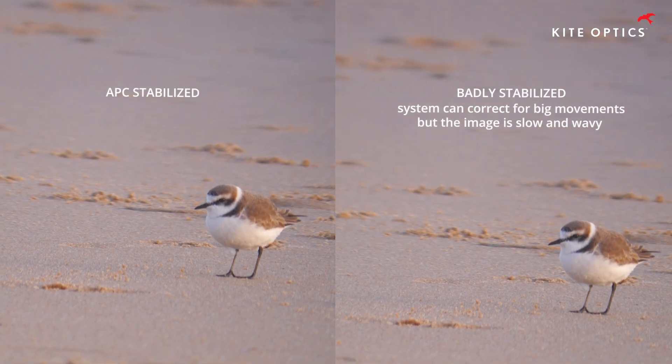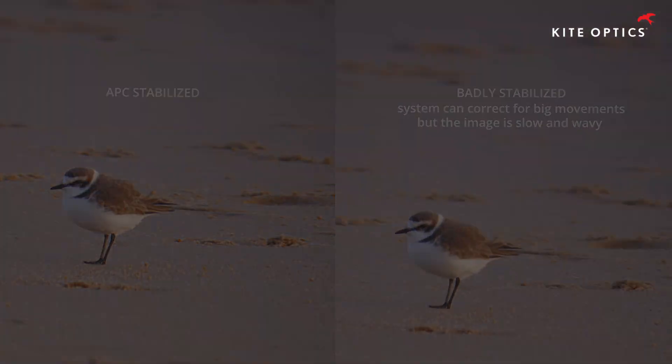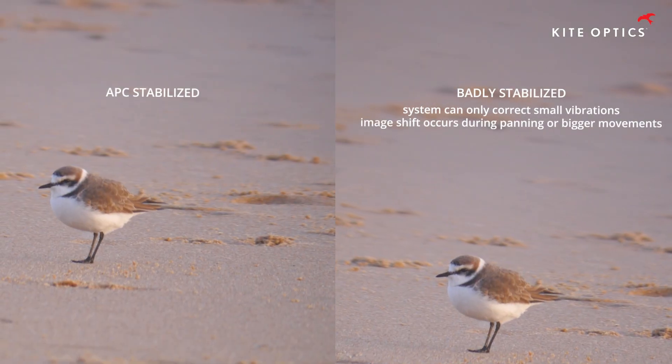No more slow image with paired seasickness effect. No more lack of stabilizing capacity.